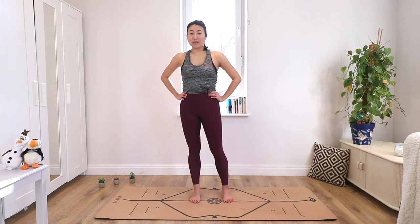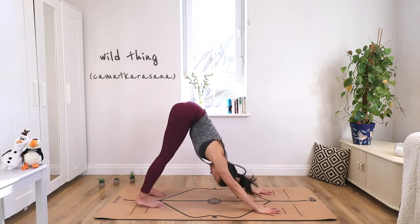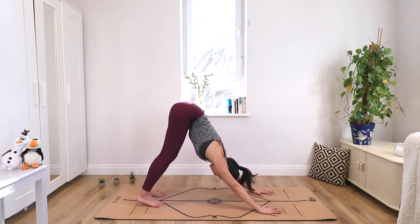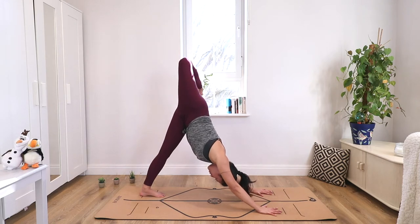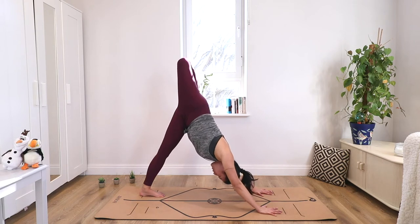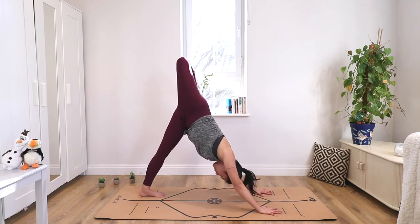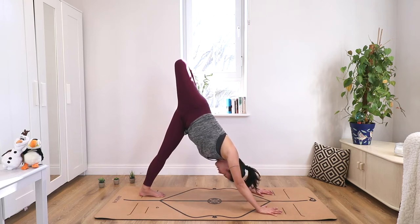This week we start with wild thing. We actually begin in downward dog, so come to downward dog and take a breath here. Then on your inhale, you're going to raise your right leg to the ceiling, and then bend that right leg to the back. You should feel your hip opening to the side — if you lifted your right leg, you'll feel your hips opening to the right side; if you lifted your left leg, you'll feel your hips open on the left side. Take a breath here.